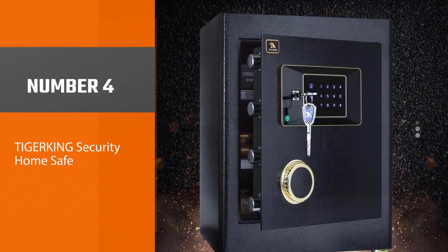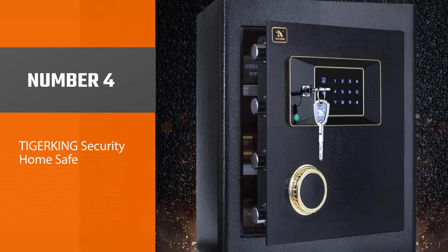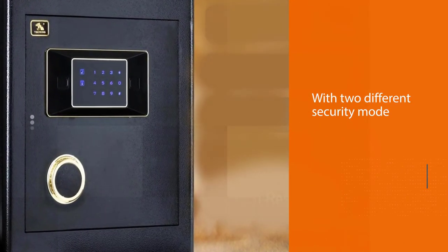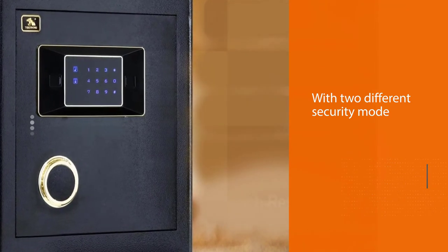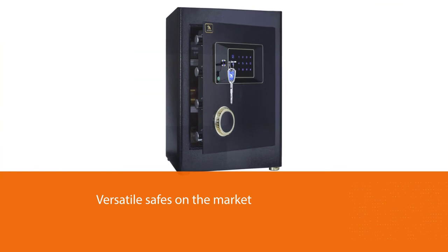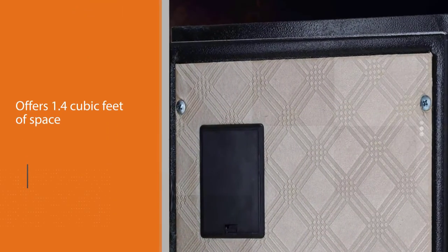Number four: the Tiger King Security Home Safe. With two different security mode options, it is one of the more versatile safes on the market. A high security mode requires a key code and a master key to open the safe, while the second mode allows the user to open the safe with the code only, allowing for quick access in the event of an emergency.